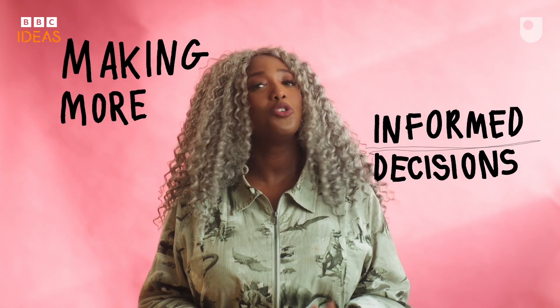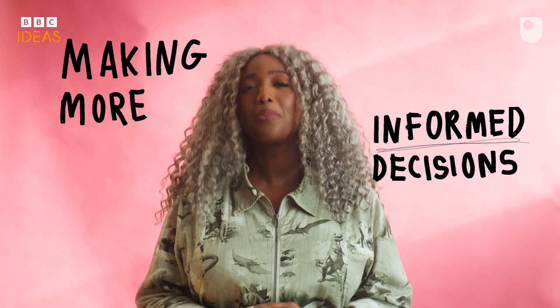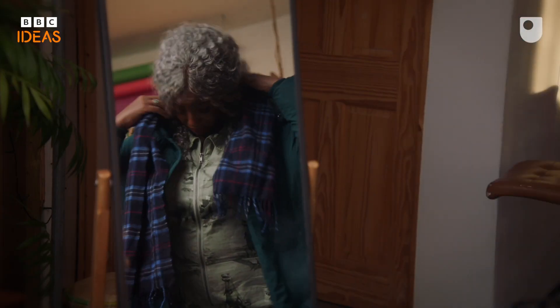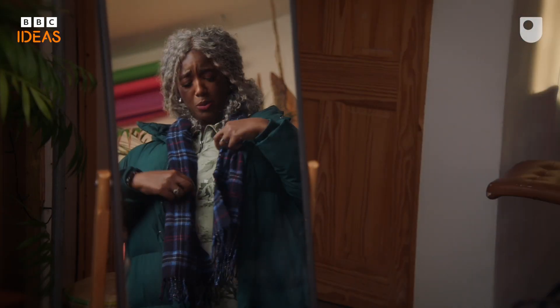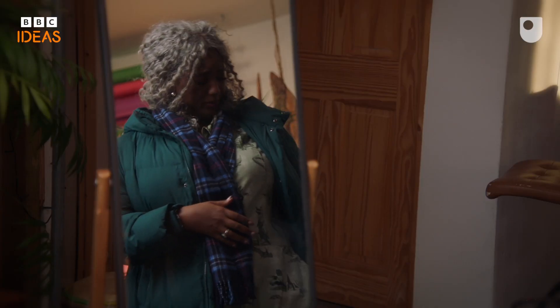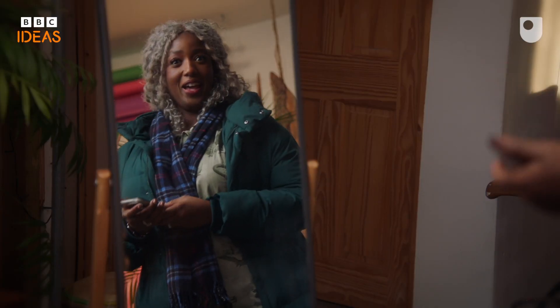Making more informed decisions about your online presence will optimise your chances of finding a compatible partner. Remember, while algorithms can help, meeting someone face-to-face is probably the only way you'll truly be able to see if you're compatible. Happy dating!